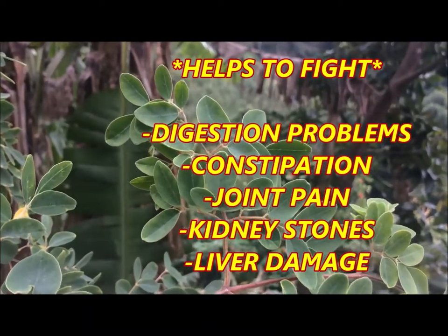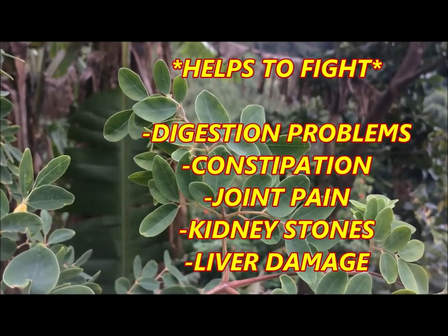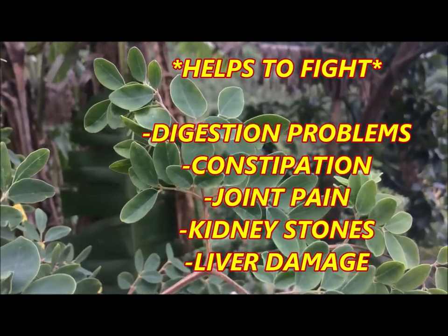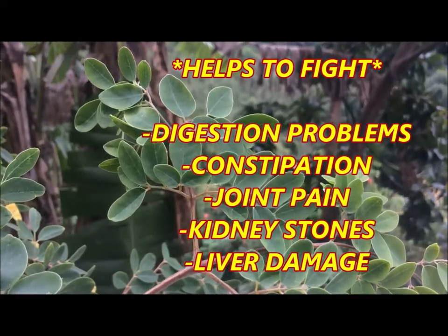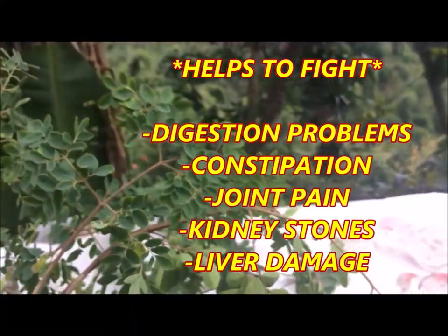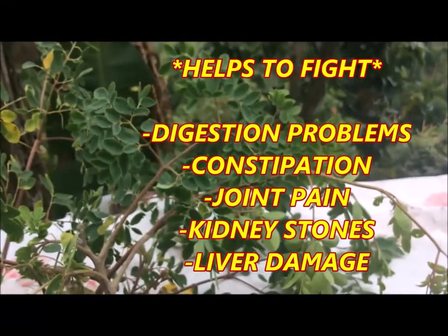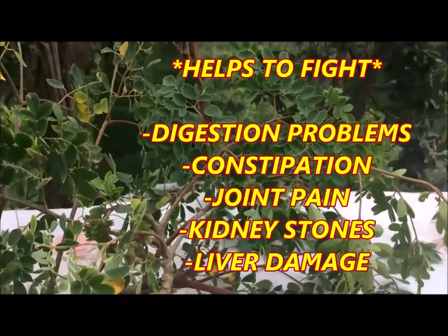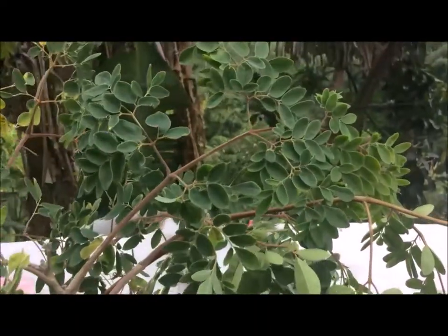Moringa also helps with joint pains. It increases your brain power. It's excellent for kidney stones and headaches. It protects the liver from damage. It helps to improve your vision. It helps with urinary problems. Include more Moringa Oleifera in your diet and reap the benefits.